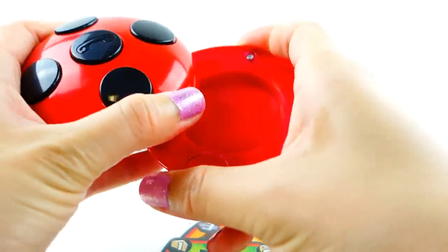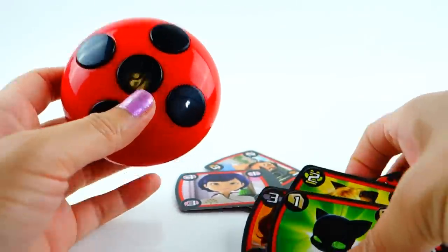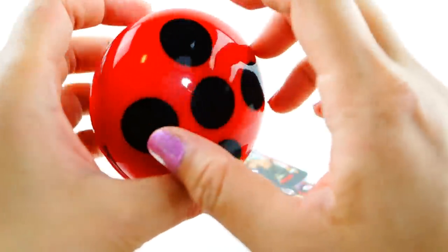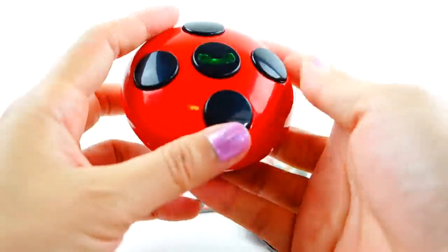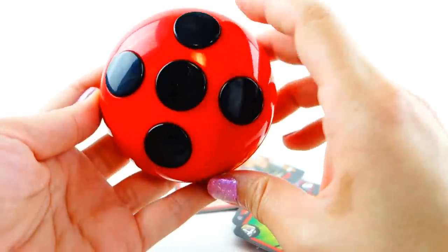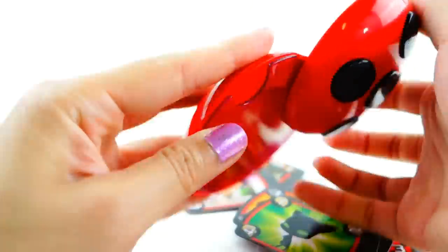This is so fun — oh my gosh, I love this! Let me know down in the comment section what you think of this play phone. I think it's super cute and I just love it. I wish there was a little hook here so you could hook it onto your belt — that would have been cool too. Let me know in the comments what you think of this toy, and if you guys like this video make sure to subscribe. I'll see you guys next time, bye!